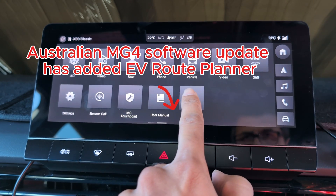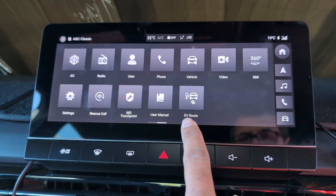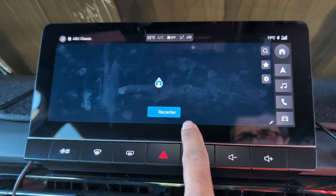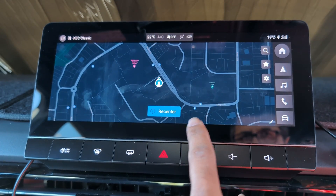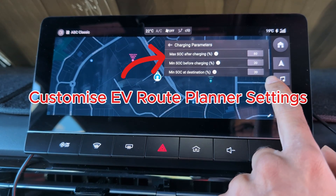In great news for MG4 owners in Australia who have an Essence 64 or 77 spec, the new software update now has an EV route planner option. Hooray — we've been waiting for this for ages.